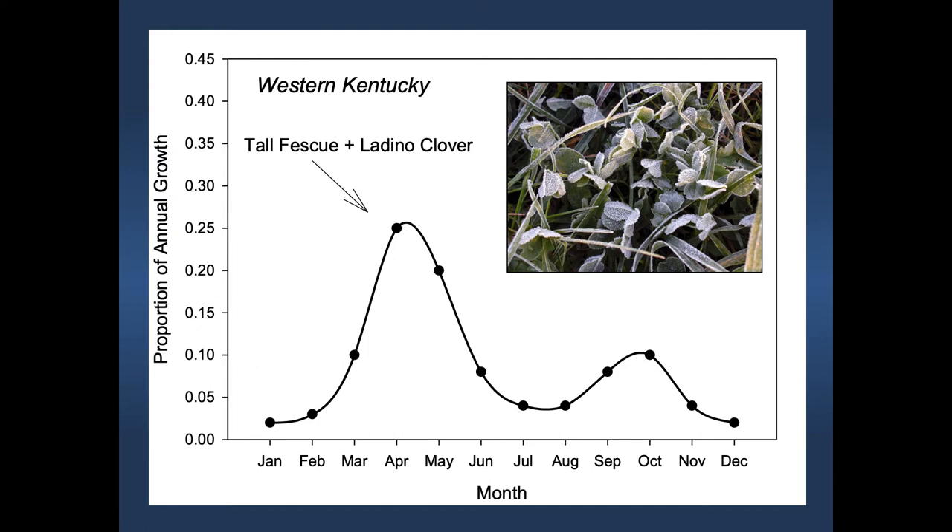This is the forage distribution for our best-adapted cool-season grass: tall fescue. It's a bimodal distribution—two humps. We have a hump of growth in the spring, then not much going on in the summertime, and a second hump in the fall. That's a typical growth curve for cool-season grasses like tall fescue, orchard grass, perennial ryegrass, and Kentucky bluegrass—they all have similar growth curves.